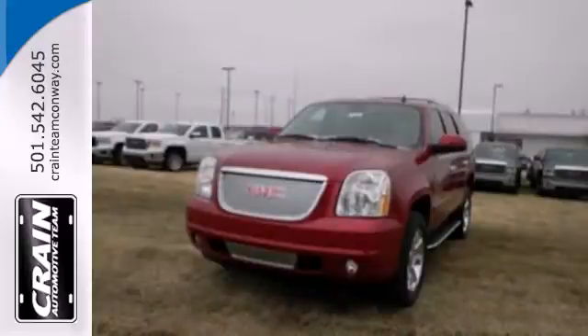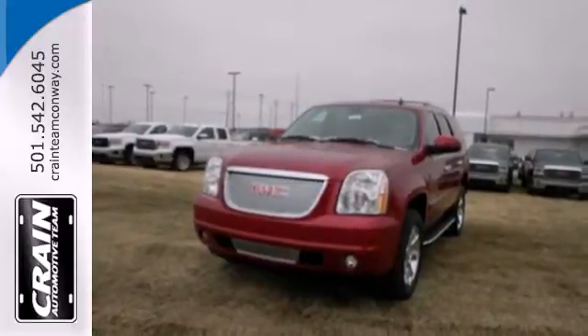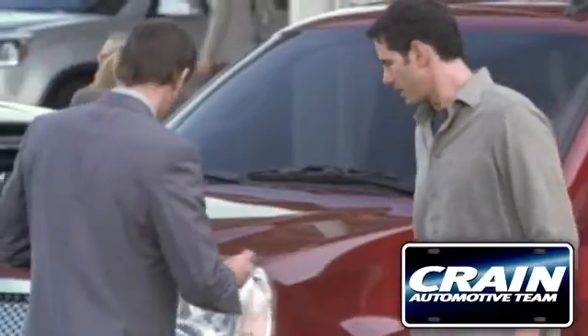See what sets this family SUV apart from the competition. Test drive it today. Visit us anytime at craneteam.com.